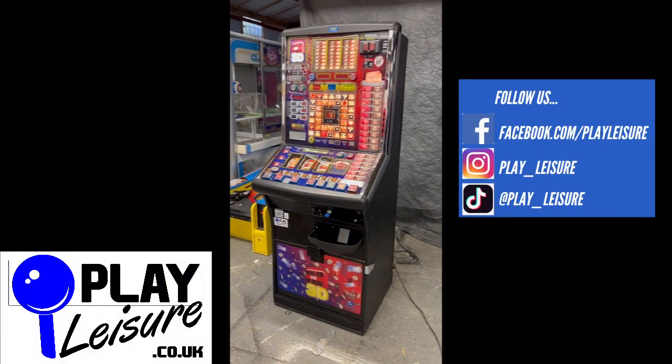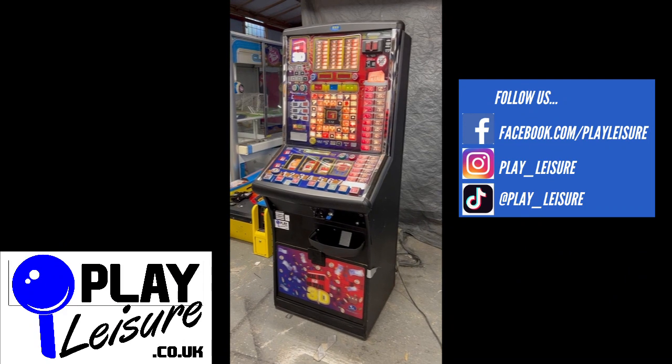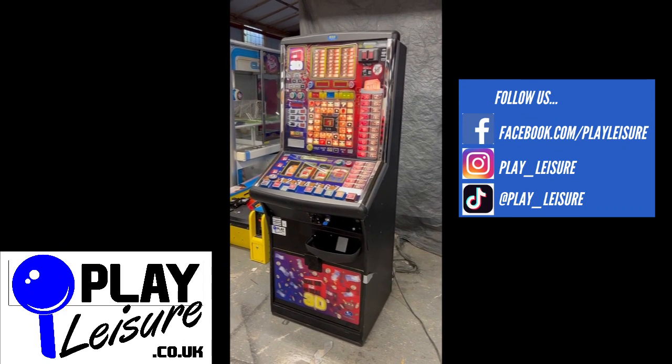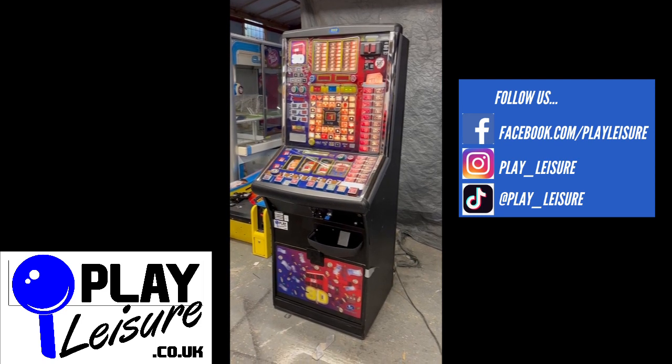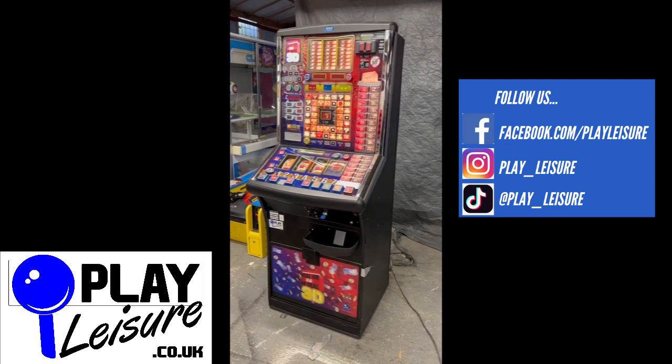Hello people and welcome to the Play Leisure North Depot for another new arrivals video. Today we have a fantastic Deal or No Deal 3D, which came into us recently, has been refurbished and is now ready to find a new home. I'll give you a condition tour of this one, let you see it in action and then you can decide if it's going to be the new machine for you.